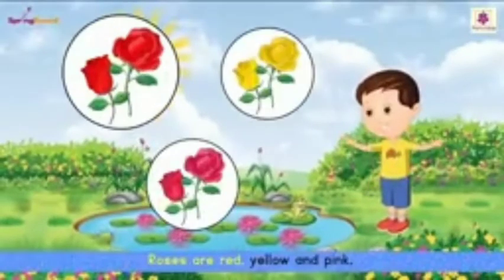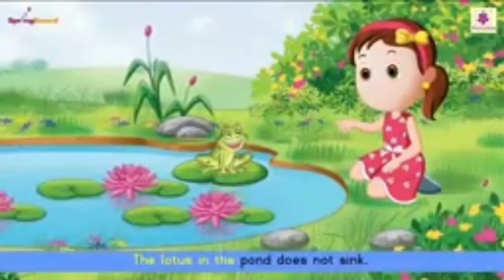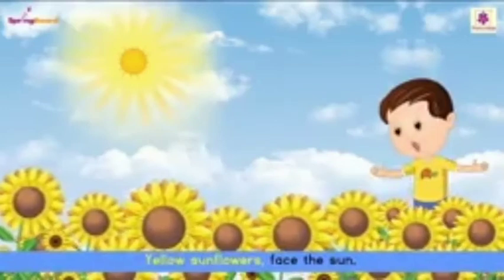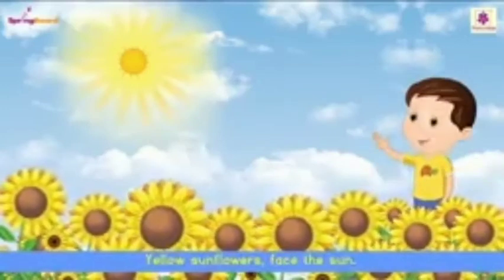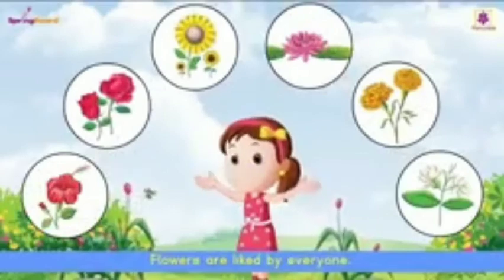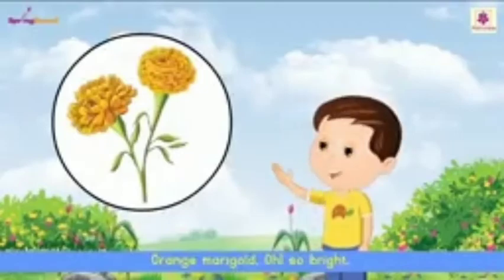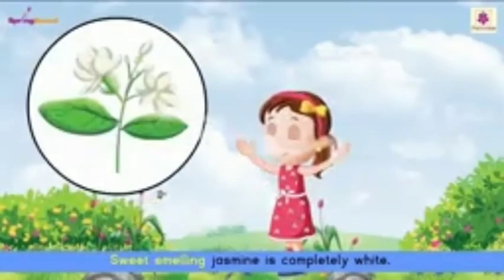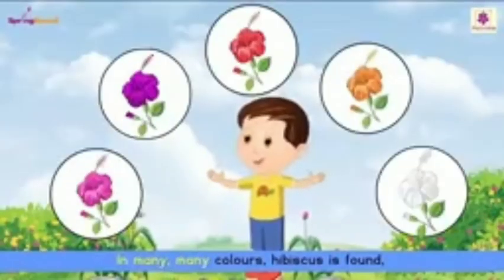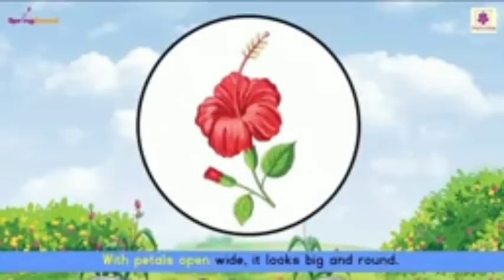Roses are red, yellow and pink. The lotus in the pond does not sink. Yellow sunflowers face the sun. Flowers are liked by everyone. Orange marigold, oh so bright. Sweet smelling jasmine is completely white. In many, many colors hibiscus is found, with petals open wide, it looks big and round.